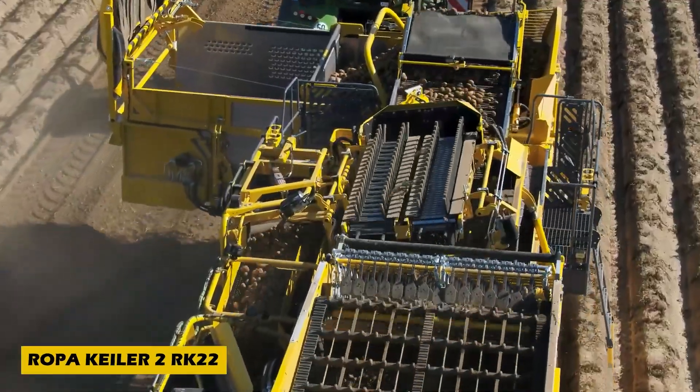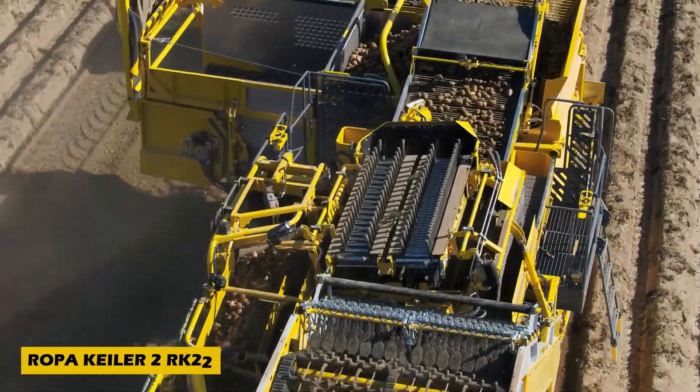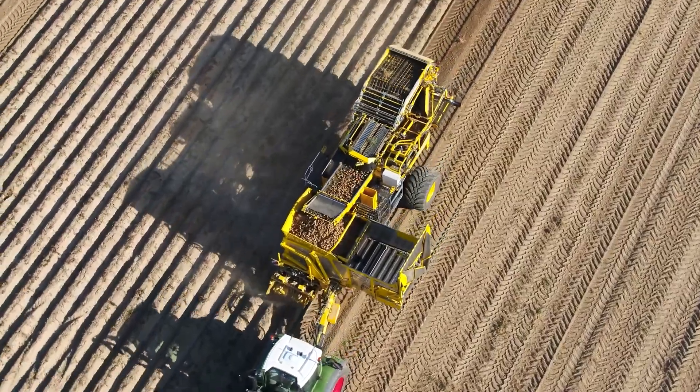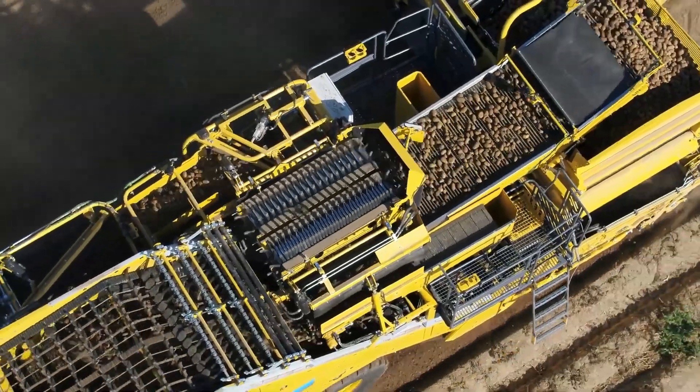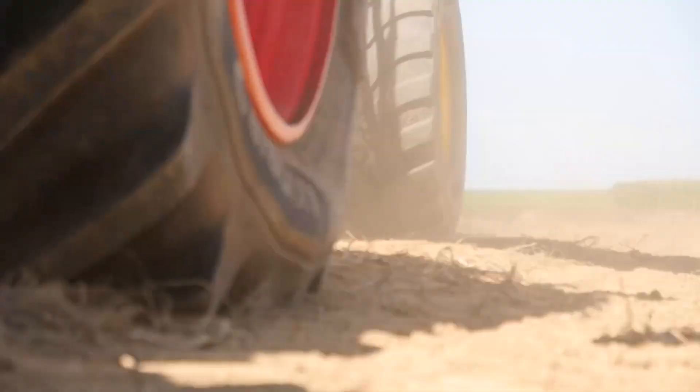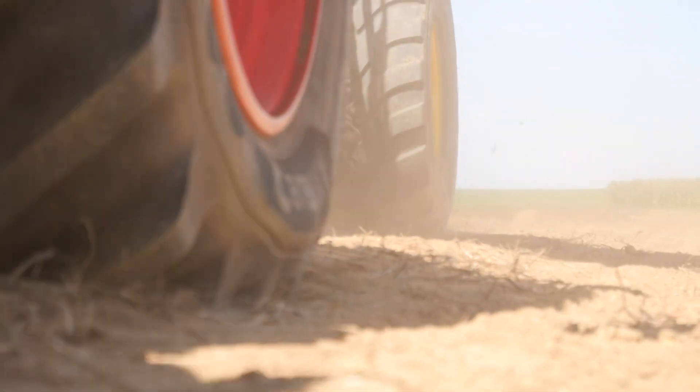Harvesting potatoes just got smarter with the Ropa Keeler 2 RK22, a cutting-edge agricultural invention built for efficiency and versatility. This premium harvester features a fully hydraulic drive system, reducing fuel consumption while maintaining top-tier performance.